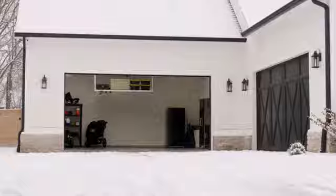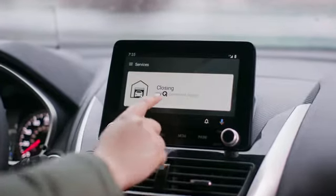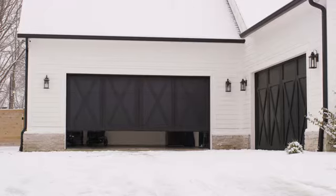Now that our Mitsubishi Eclipse Cross has my Q connected garage right on the dash, I can open and close my garage door from anywhere we go. It's one less thing to worry about forgetting.